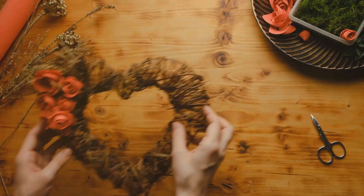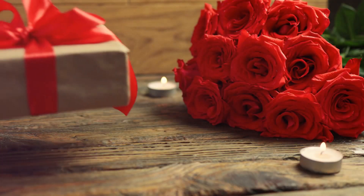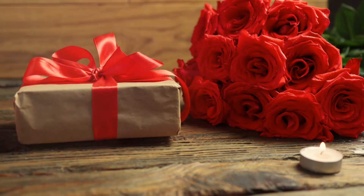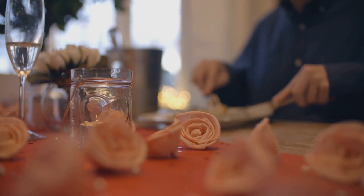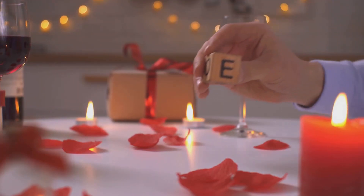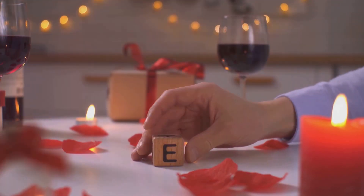This ingenious idea allows you to create personalized coupons that your loved one can redeem for special favors or activities. Fancy a home-cooked meal, a foot rub, or a day out at your favorite spot? These coupons offer those and more — a fun and thoughtful way to express your love.